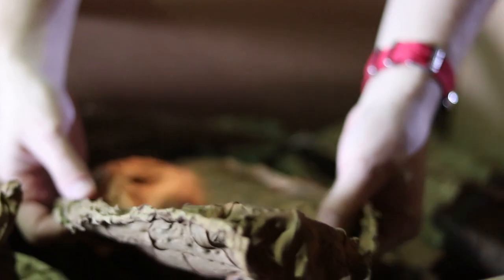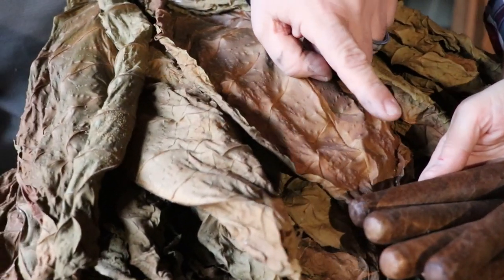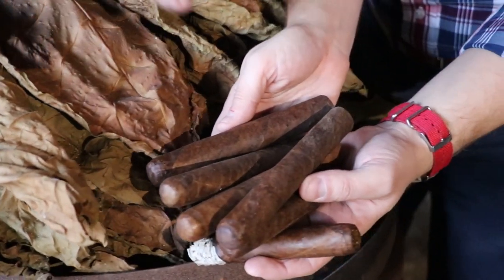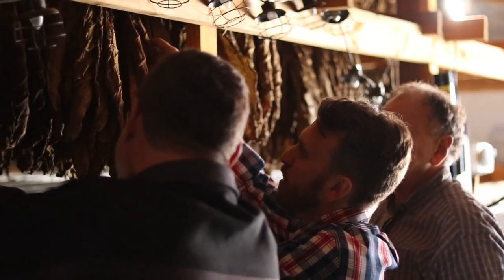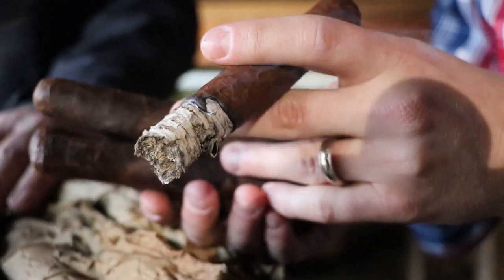Every piece of tobacco in the American is all grown in the United States. We use special heirloom tobaccos from Florida, Pennsylvania, and Connecticut to make this special cigar. The wrapper is the exclusive Florida Sun Grown tobacco grown nearby in Central Florida. You may have seen the FSG tobacco used in other cigars, but the American is the very first cigar to feature FSG as a wrapper.